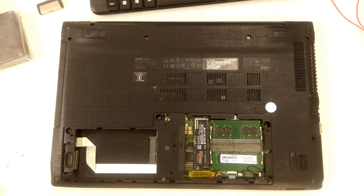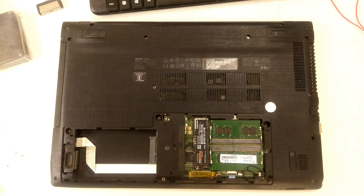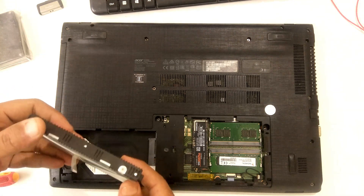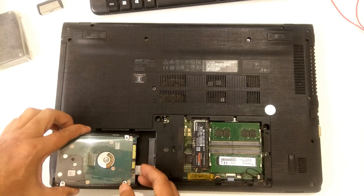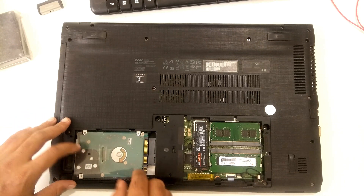If the problem is not solved, you need to check whether the hard drive is actually working. Connect your hard drive to another computer using a USB 3.2 adapter cable — for SATA and for IDE hard drives. If you see the same error, something is wrong with your hard disk and it's time to replace it. After that, hopefully your problem will be solved.